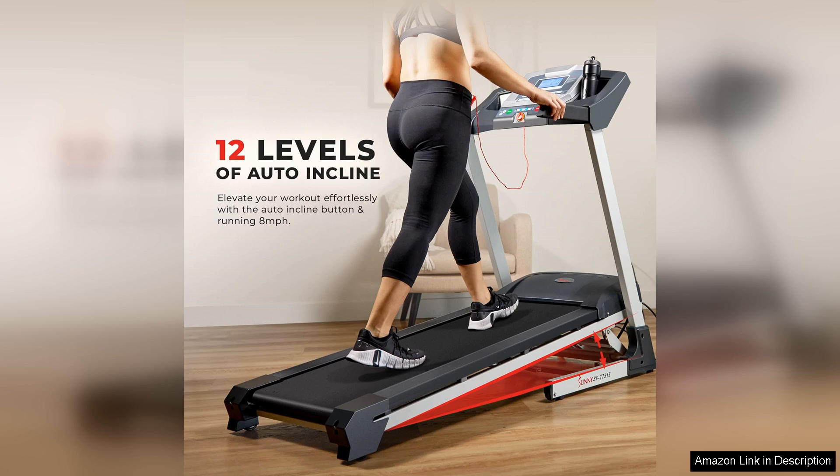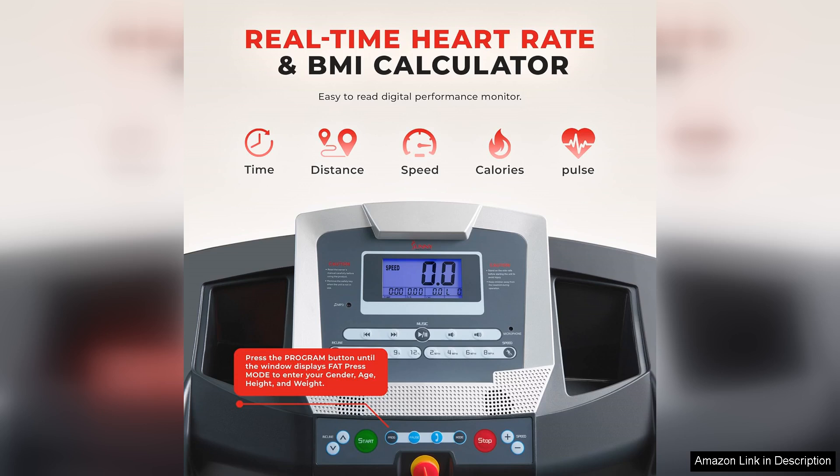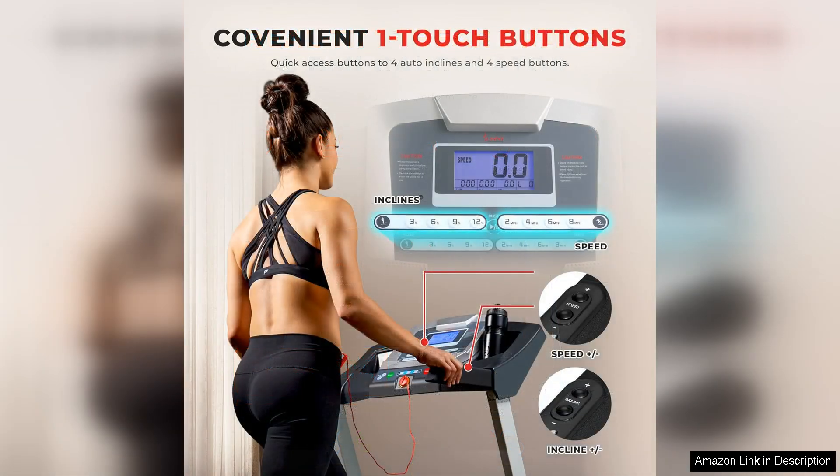One of the standout features of this treadmill is the auto-incline function, which allows users to easily adjust the incline with the touch of a button. This feature adds a new level of intensity to your workouts, helping you to target different muscle groups and burn more calories.